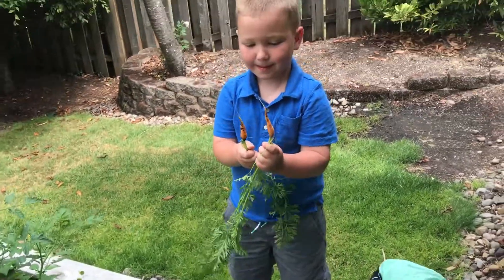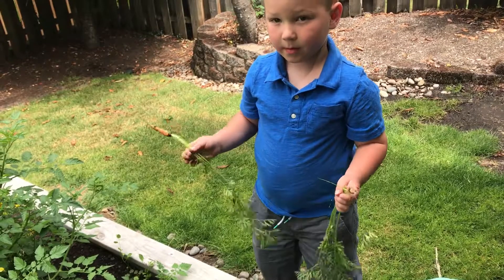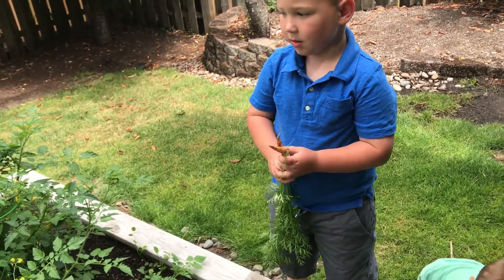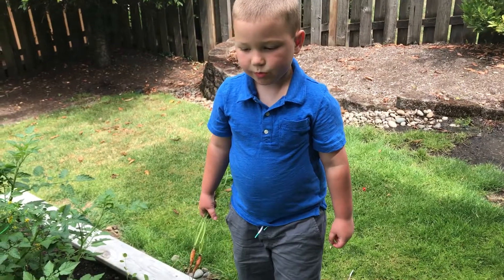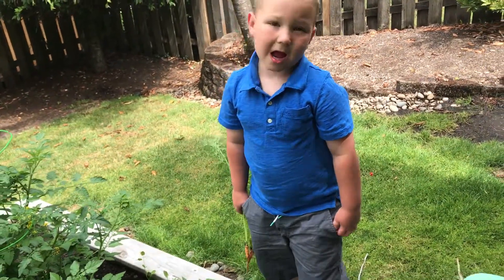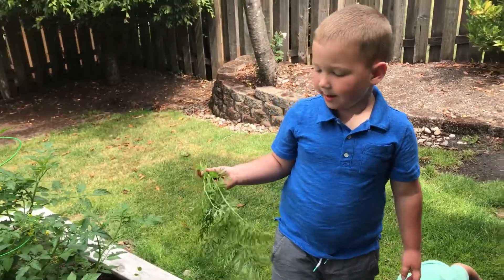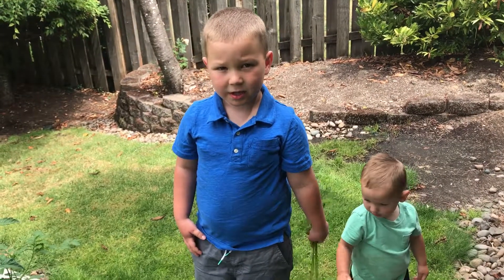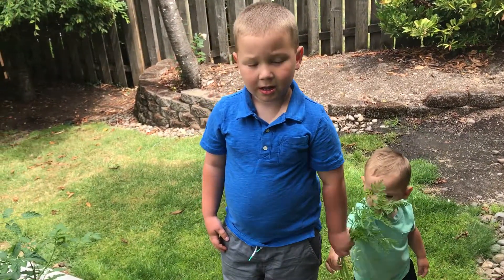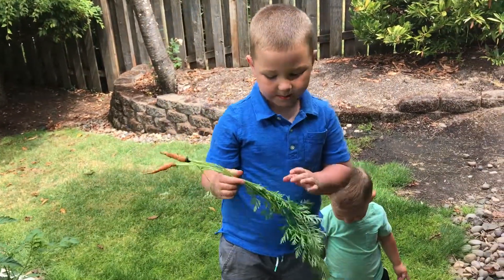Okay Tyler, so how long do carrots take to grow? Do you know? About 60 to 90 days. And that's how long we've had it here. We planted it on May 1st and today is July 21st. That's right.